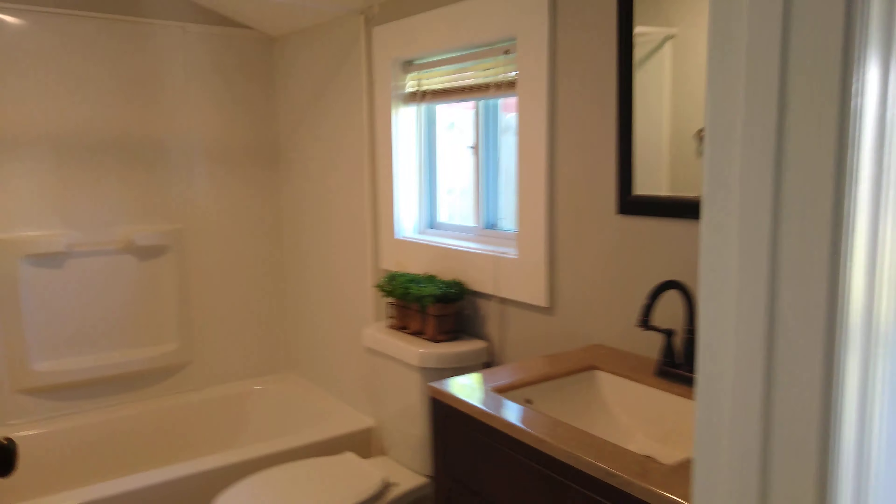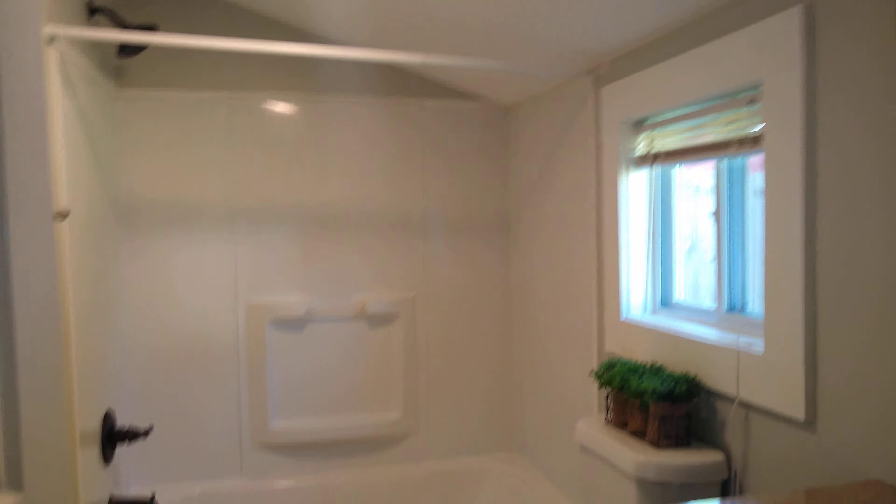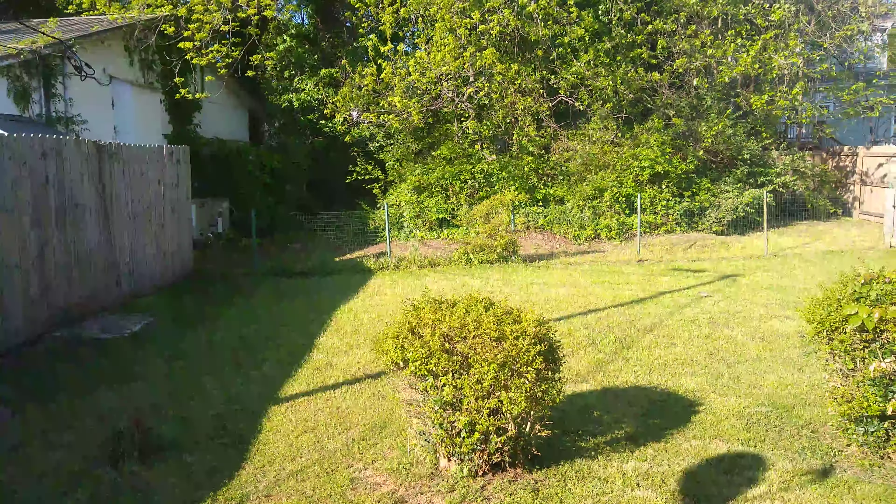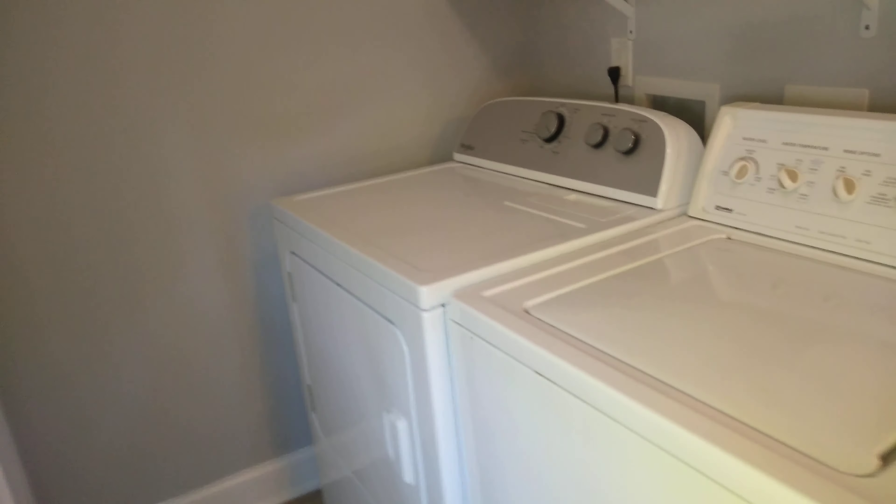Let's head over to the bathroom at the end of the house. You've got a full bath with a sink, toilet, and a smaller window that gives a nice view of the backyard. There's a tub/shower combo, a towel rack, and a small cabinet for extra storage. The washer and dryer that come with the lease are also located here.